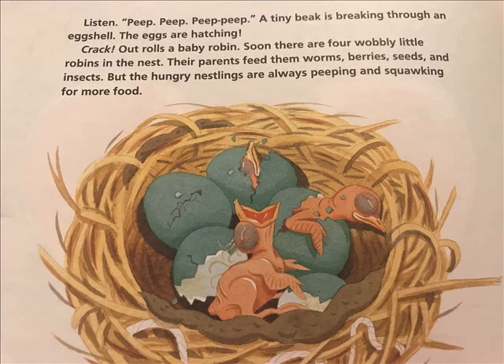Listen! Peep, peep, peep, peep! A tiny beak is breaking through an eggshell. The eggs are hatching! Crack! Out rolls a baby robin. Soon, there are four wobbly little robins in the nest.